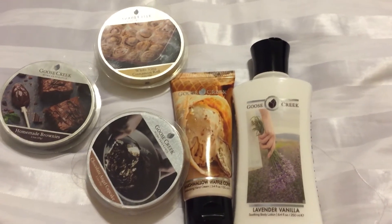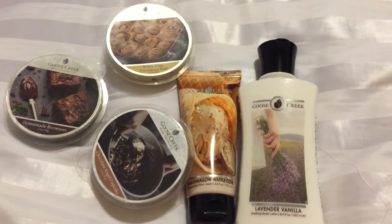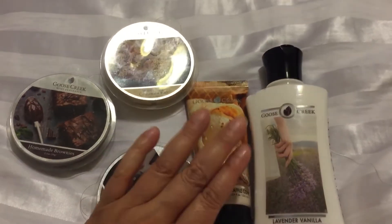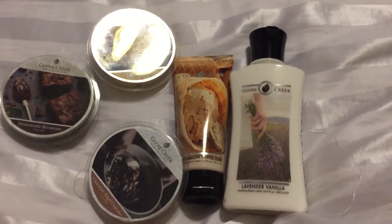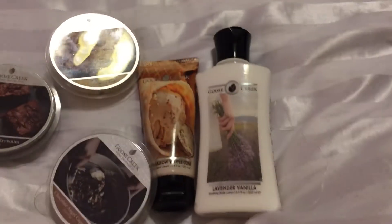You might like it if you like those types of notes together. I was expecting a lavender vanilla, but it's not a bad scent at all. I think the hand cream feels better than the lotion does. So if you want something very moisturizing, definitely stick with the hand cream.